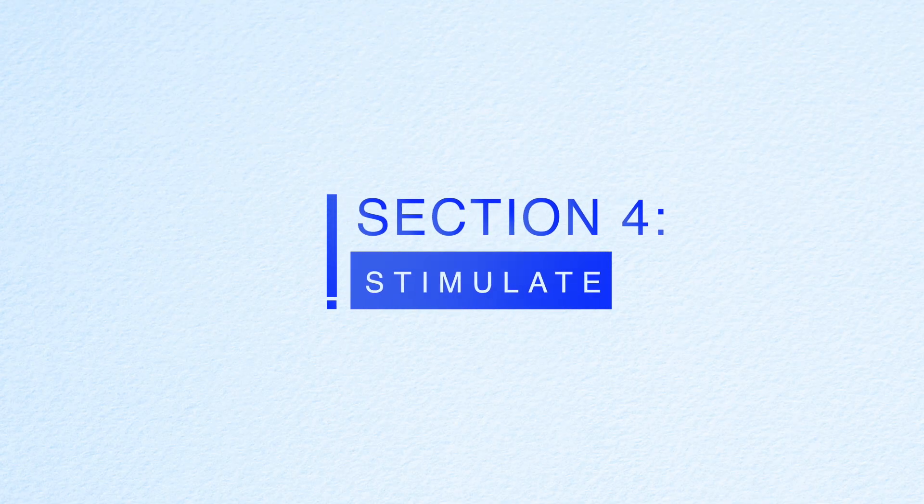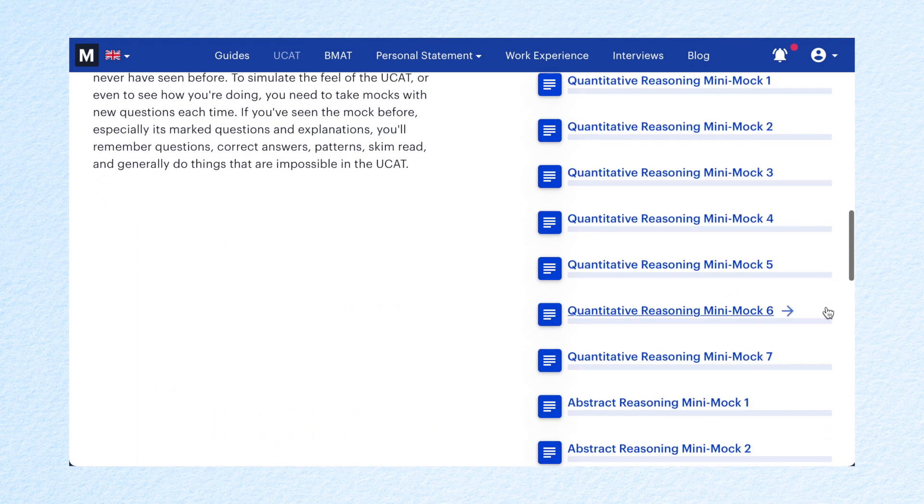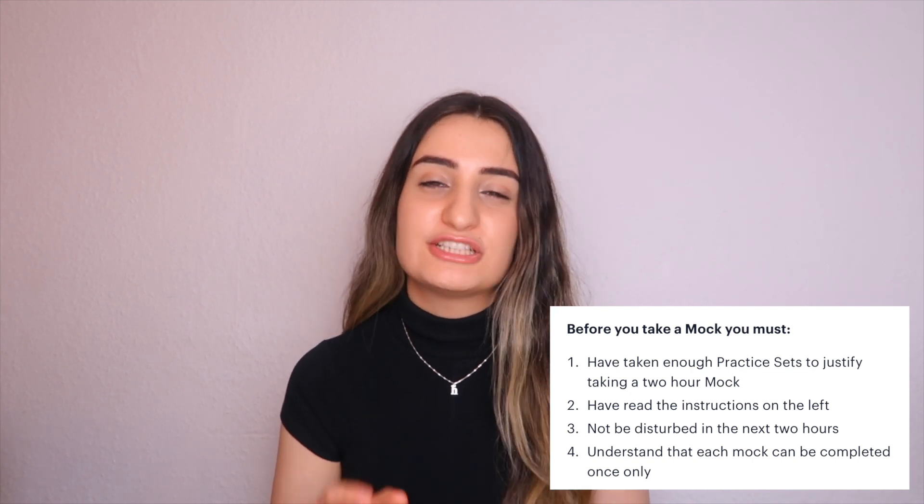Finally, I'm going to talk about how you can use the simulate section to optimize your score. This section is all about doing mock tests. I tried to finish all my practice questions 10 days before my exam, and in those 10 days I did as many mocks as I could. I didn't do many mocks before that because I simply didn't have enough skills to sit through a full two-hour UCAT exam. Medify has loads of different mocks — there are four two-hour mocks and also mini mocks for each section. You can't actually take a mock until you've done enough practice questions, as Medify wants you to sit these mocks in as realistic conditions as possible.